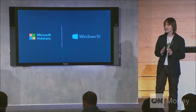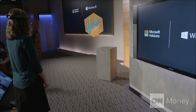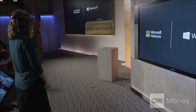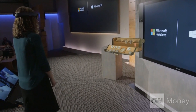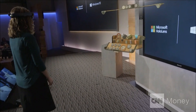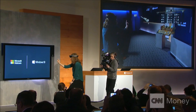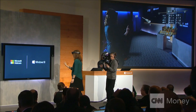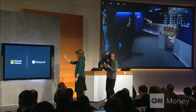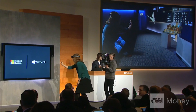HoloStudio allows you to create your very own holograms. Lorraine is going to create a customized quadcopter. You'll notice that everything is as easy as tap, then gaze, then tap again. Voice commands are amazing in HoloStudio because HoloLens understands precisely where she's looking.